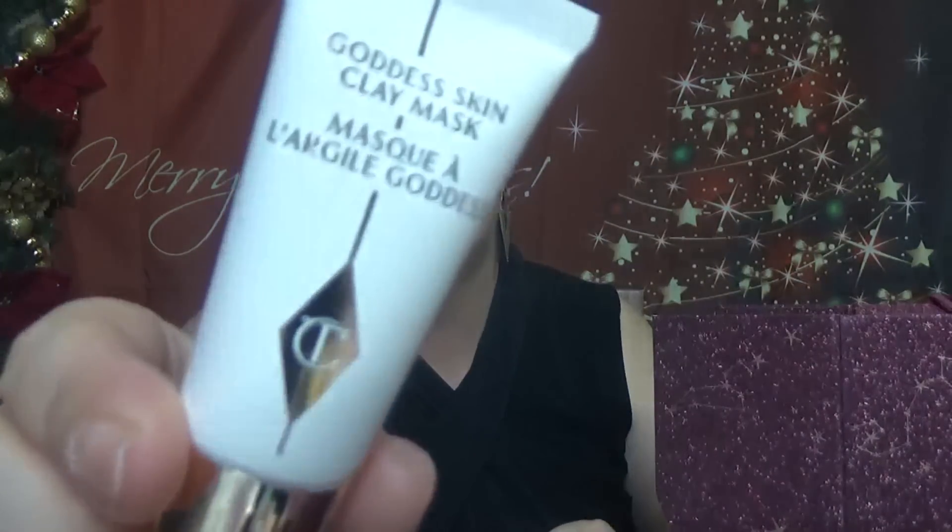Then we have the Goods Skin Clay Mask in 50 ml, which is 0.52 fluid ounces. It's a face mask.